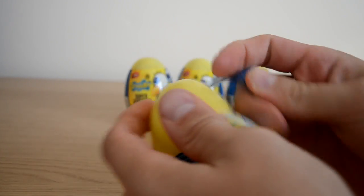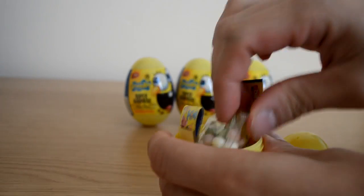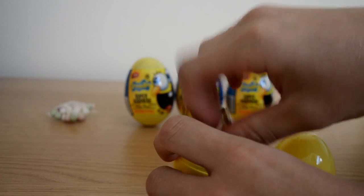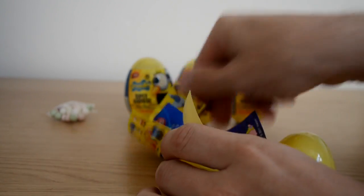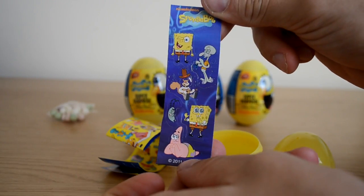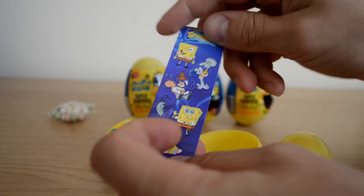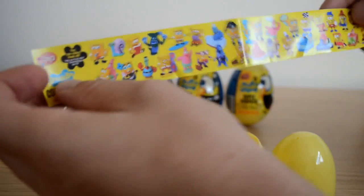If anyone can get their hands on these eggs, they are very very cool indeed. We have our favorite sweets again, and we have stickers as well, which are really really cool. As you can see, there are all the different characters on the front there, with SpongeBob giving us a little wink up the top.